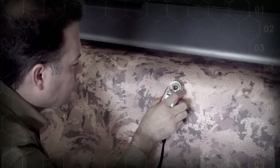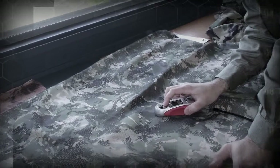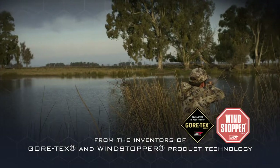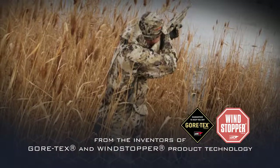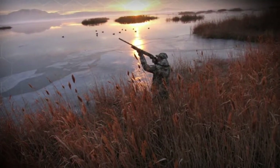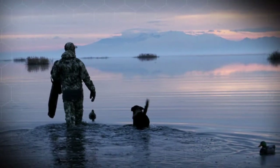W.L. Gore and Associates revolutionized concealment technology by being the first to approach the subject scientifically and from the perspective of prey animal vision. W.L. Gore Optifade waterfowl is further evidence of Gore's commitment to species-specific concealment. With this latest concealment pattern, ducks and geese may have seen the last of hunters — but rest assured, hunters haven't seen the last from Gore Optifade. I'm your host, Curt Dowsett. Thanks for watching The Science of Nothing.